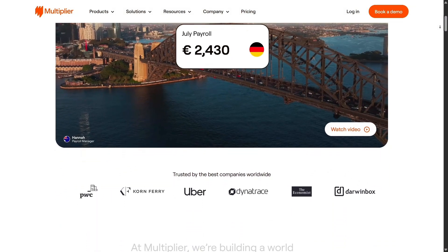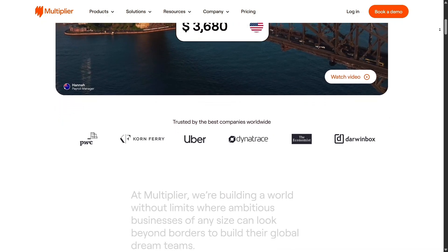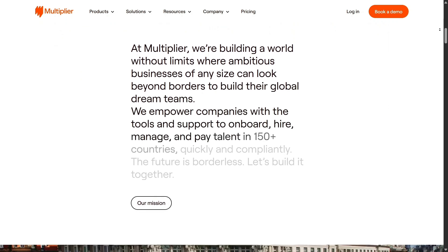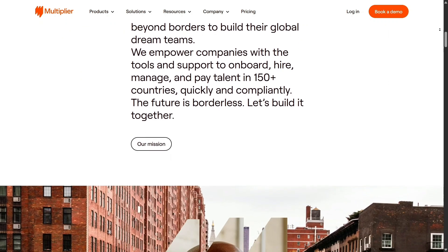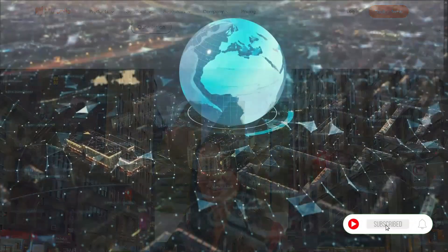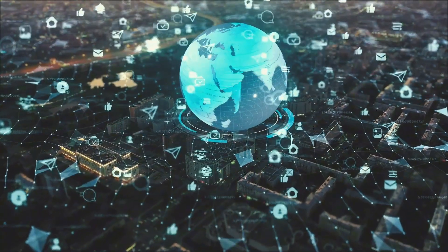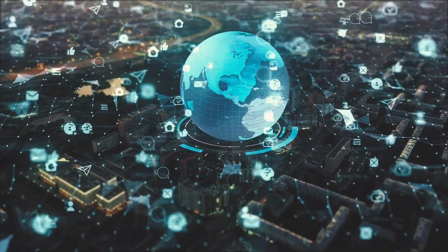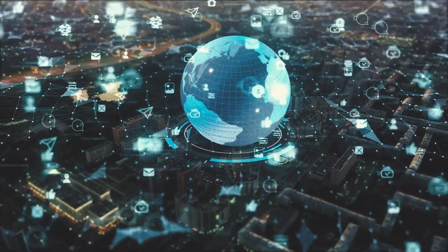So if you're looking to simplify international recruitment and access top talent across Asia with ease, check out the link below for special deals on Multiplier's services. That wraps up our complete Multiplier review for 2025. If you found this useful, be sure to give the video a like, subscribe to the channel, and turn on notifications for more platform insights. Thank you for tuning in and see you next time.